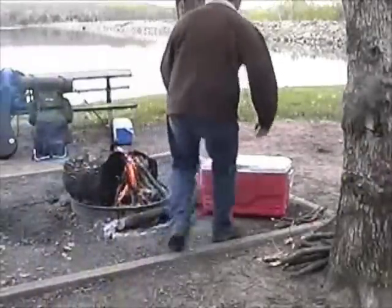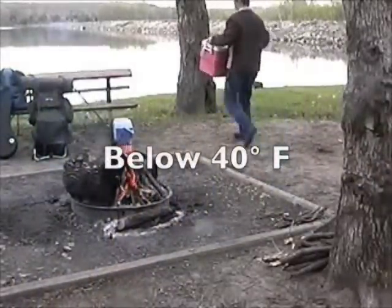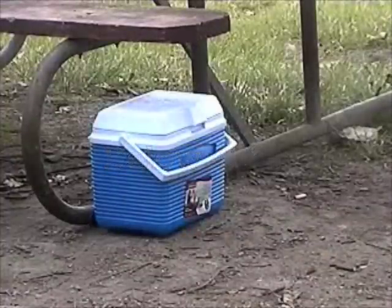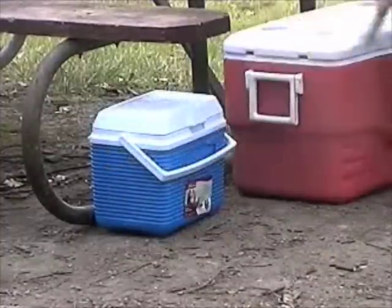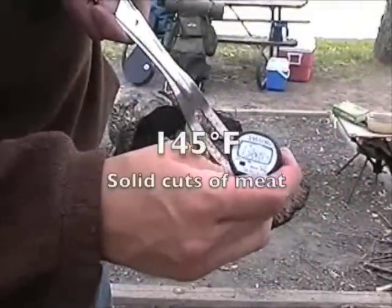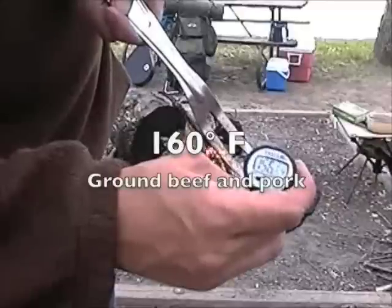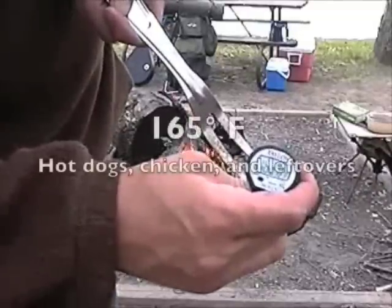For starters, keep cold foods cold and hot foods hot. Your cooler should stay below 40 degrees Fahrenheit, so store it in the shade and open it as little as possible, using a separate cooler for drinks and snacks. Keep a tip-sensitive digital meat thermometer with your gear and heat any raw meat to the appropriate temperature to kill germs, rather than relying on color to tell when it's done.